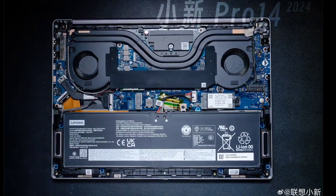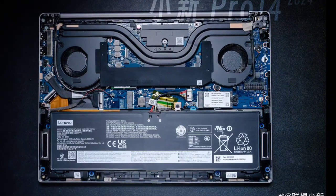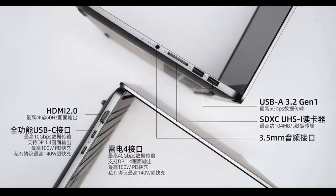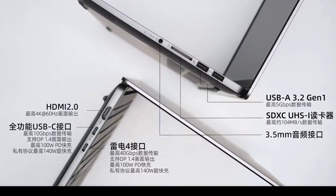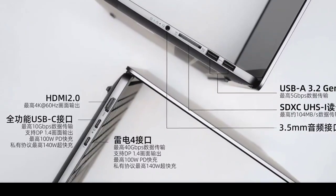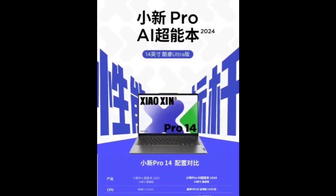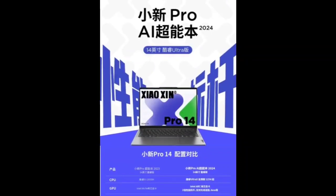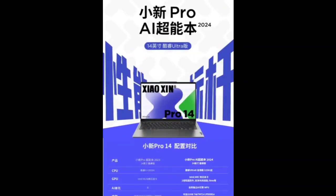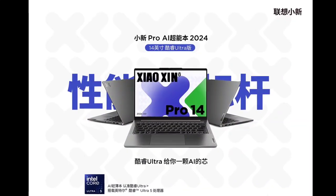One of the key features of the Xiaoxin Pro 14 is the integration of a new independent AI engine NPU chip. The display sees significant improvements compared to the previous generation, with an optional OLED version providing a 2.8K 120Hz display at 600 nits, covering the full DCI-P3 color range and certified for HDR True Black 500.